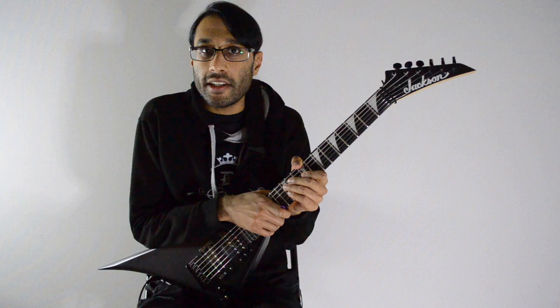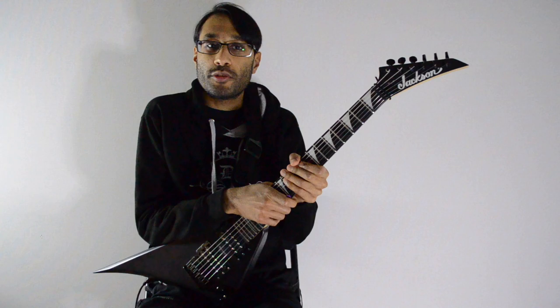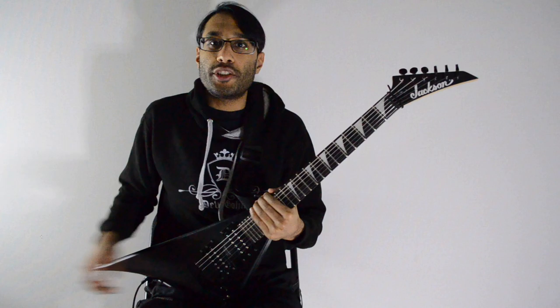2023 is so far the only year since 2011 when I have not played a Dean guitar. Whilst here in Korea, I took this Jackson Minion Roads with me. This video is just a comparison on my experiences between Jackson guitars and Dean guitars, and what it's like going from having many guitars from Dean to having just a few guitars here in South Korea.